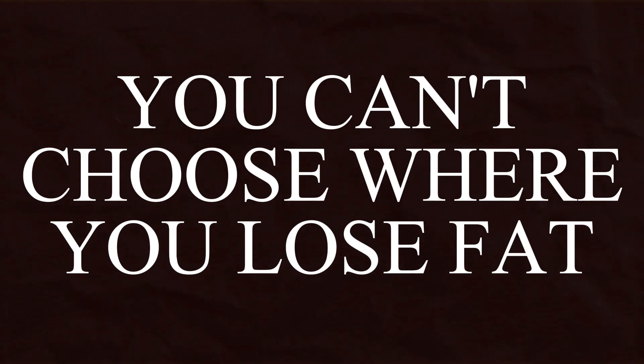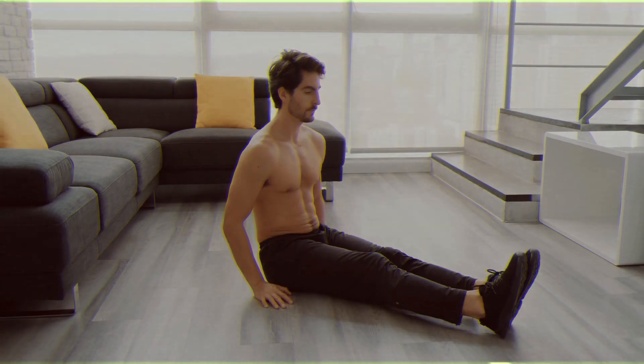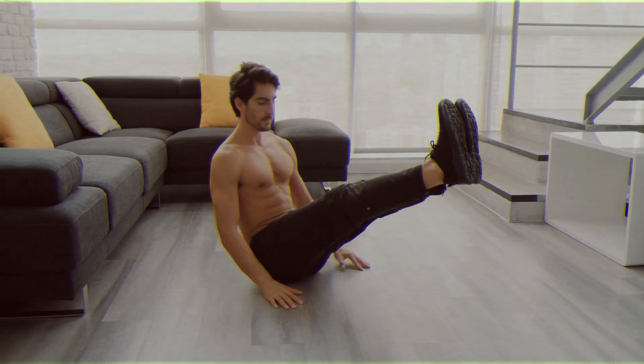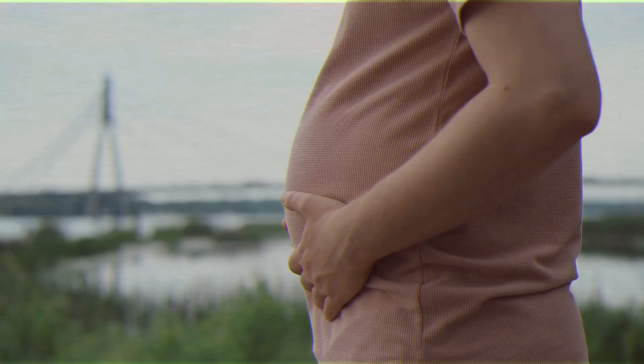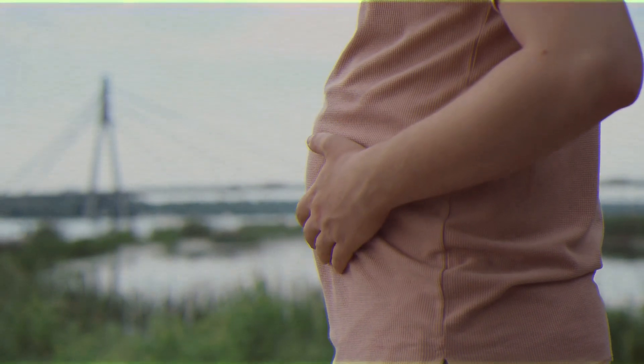First, you can't choose where on your body to lose fat. If you're hoping for exercises that only slim down your belly, you'll be let down. However, these exercises do burn a lot of calories, which helps get rid of stubborn fat all over your body.